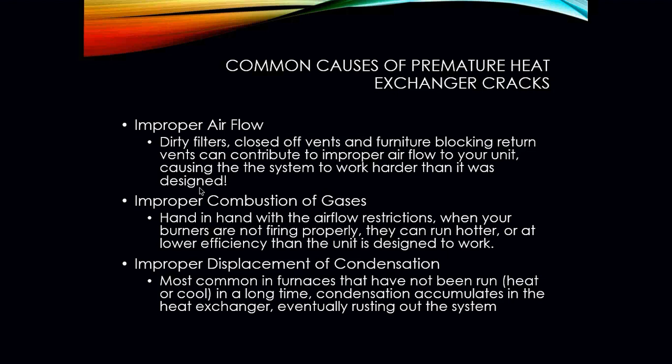Improper combustion of the gases is another cause of premature heat exchanger cracking — it goes hand in hand with airflow restrictions. When your burners are not firing properly, they can run hotter or at lower efficiency than the unit is designed for. It's important to ensure you have the proper manifold pressure — 3.5 inches of water column for natural gas — and that the furnace blower is running at the proper speed, doing CFM calculations if needed to confirm you're running at the right speed.